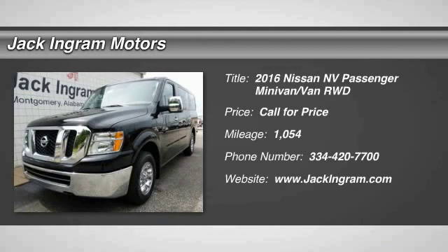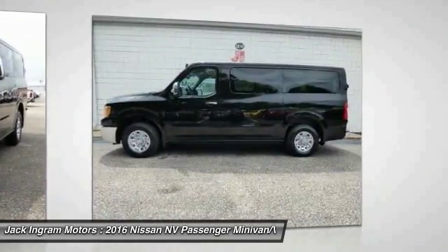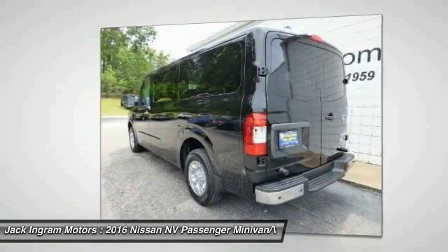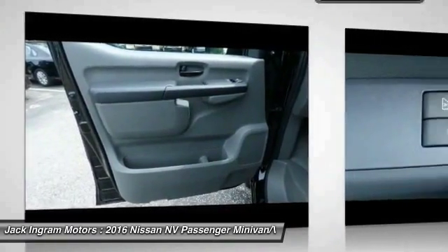2016 NV. You're a lot more than what it says on your calling card, and you need your vehicle to be more than a van. You demand innovation and versatility. You need it to be your mobile office, your workshop, and your billboard on wheels. The Nissan NV is for you.